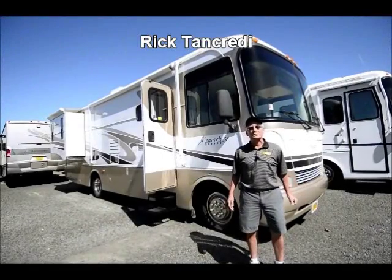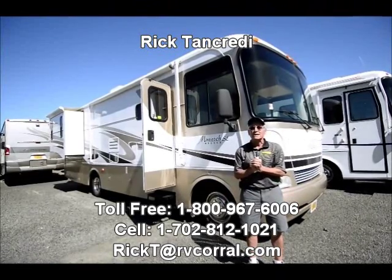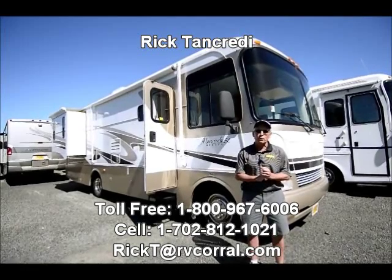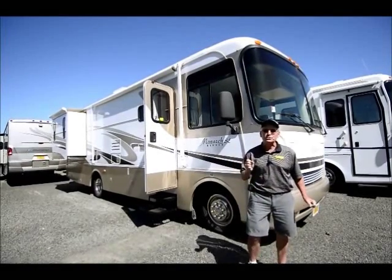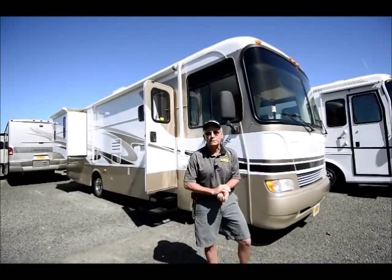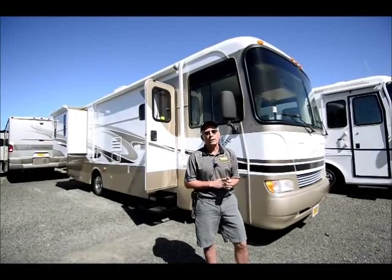Good morning. My name is Rick Tancredi. I'm here at the RV Corral in Eugene, Oregon. I'm here to show you a new arrival, a very nice used motor home that's recently come to us — a 2005 Monaco Monarch.